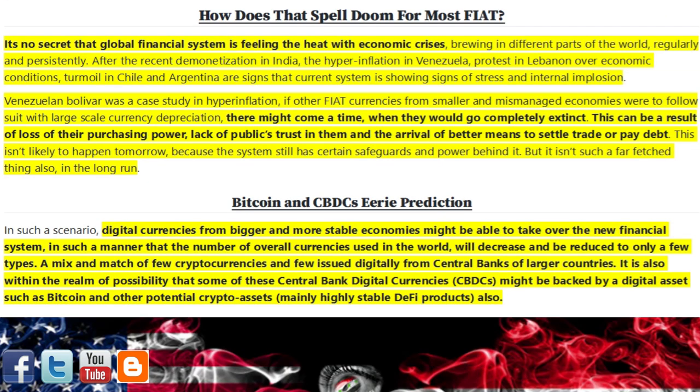How does that spell doom for most fiat? It's no secret that the global financial system is feeling the heat, with economic crises brewing in different parts of the world regularly and persistently. After the recent demonetization in India, the hyperinflation in Venezuela, protests in Lebanon over economic conditions, and turmoil in Chile and Argentina — these are all signs the current system is showing signs of stress and internal implosion. The Venezuelan Bolivar was a case study in hyperinflation; if other fiat currencies from smaller and mismanaged economies were to follow suit with large-scale currency depreciation, there might come a time when they would go completely extinct — a result of loss of purchasing power, lack of public trust, and the arrival of better means to settle trade or pay debt. This isn't likely to happen tomorrow, but it isn't far-fetched in the long run.